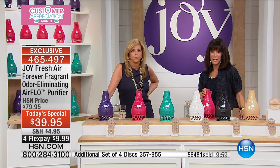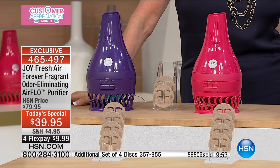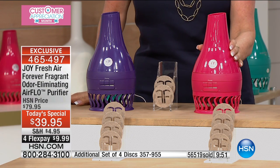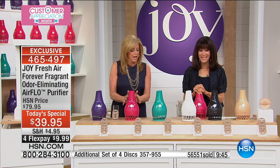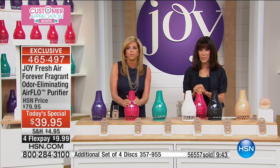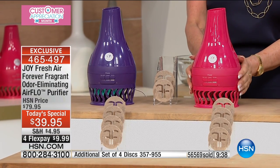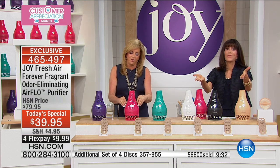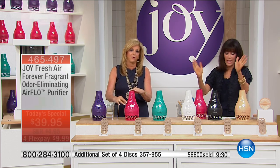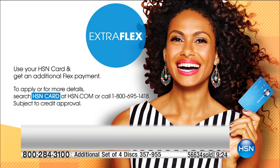Gloria: I had been out pricing air purifiers and they were so expensive and kind of bulky. Joy: And they don't have to be! Gloria: I like the design. I've got so many of your products — I should call it the House of Joy! Joy: You're so sweet. Gloria, thank you — you used your HSN card, just $7.99 without any interest. You cannot argue with that. Gloria won't even know she bought it!